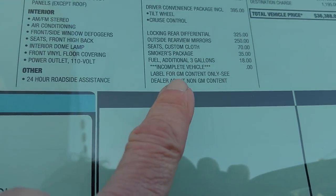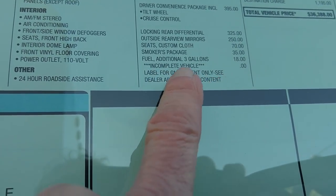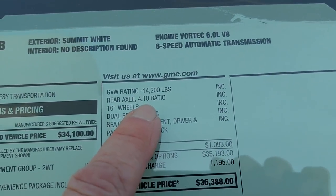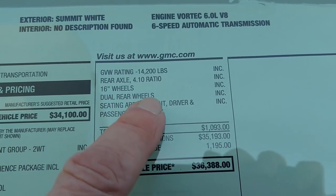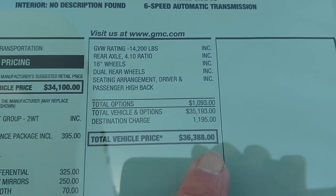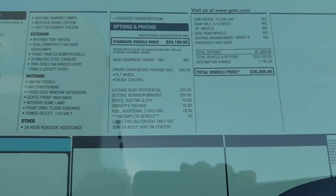I said, excuse me, you owe me $27. Label for GM content only — see dealer for non-GM content. Axle ratio 4.10, 16-inch wheels, dual rear wheels. Seating arrangement: driver and passenger, high back. Total options: $1,000.